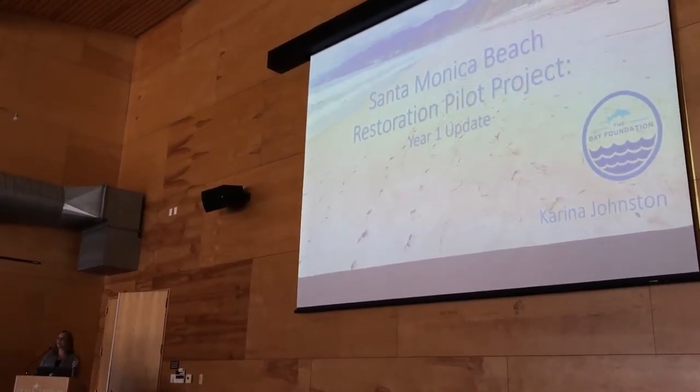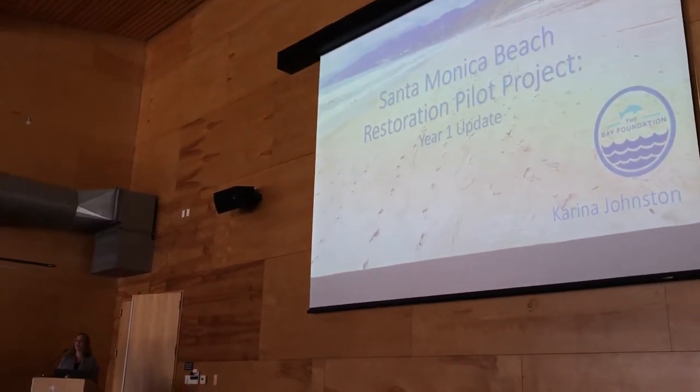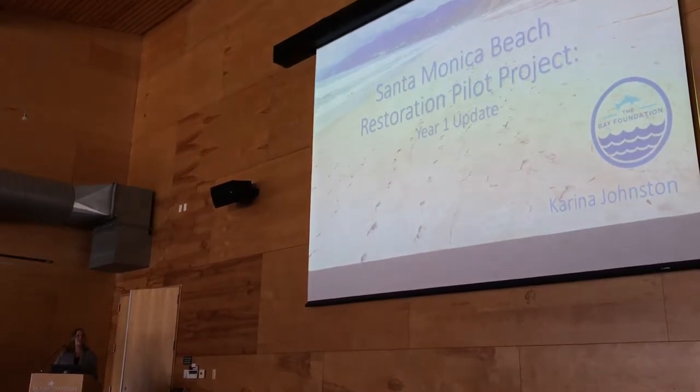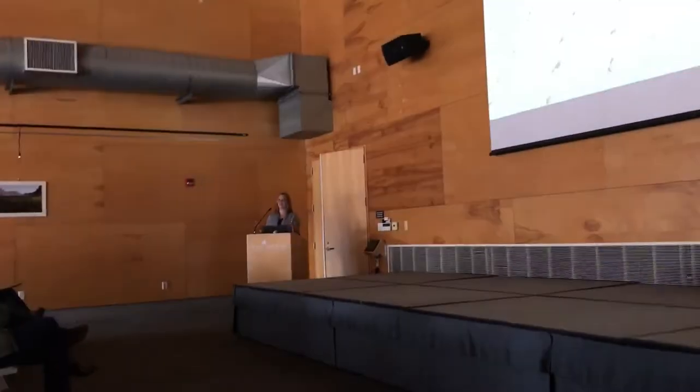I'm Karina Johnson. I work for the Bay Foundation — I'm the director of Watershed Programs for a local nonprofit organization based out of Los Angeles, and partnered with almost everybody in this room. Thank you guys all — happy to be partners. Just a blanket thank you to everybody in this room.